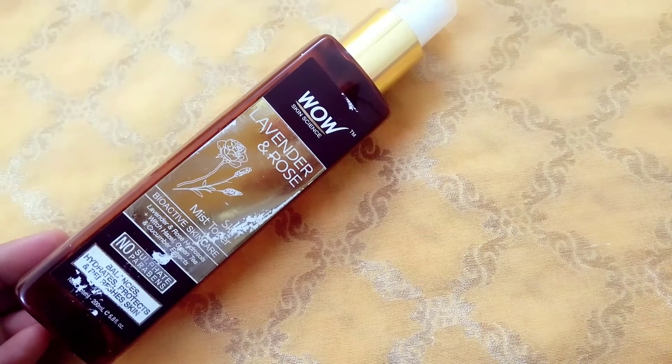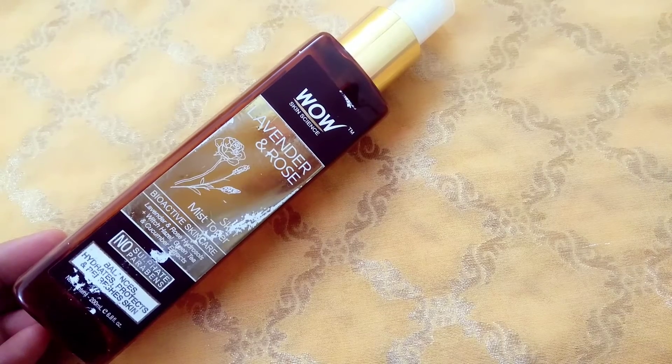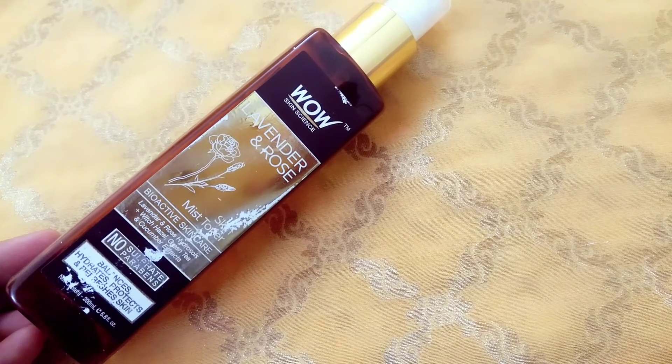Hello friends, welcome to my channel Sparkling Nature. Today I am going to review Wow Skin Science Lavender and Rose Skin Mist Toner. It has lavender and rose hydrosols, witch hazel, green tea and cucumber extracts.